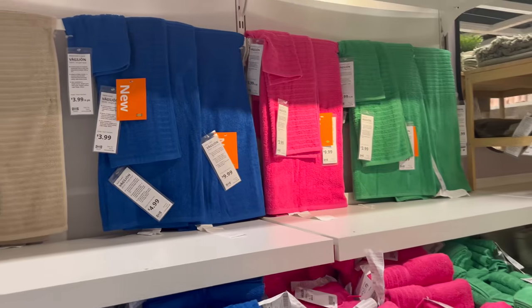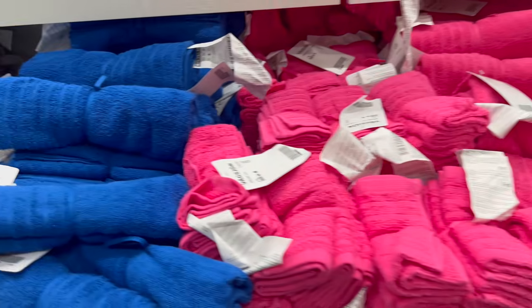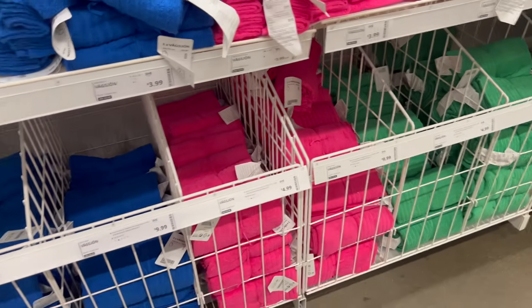Ikea has the best towels on the planet — I know, I have tested them all. They've just released these towels in blue, pink, and green. If your bathroom is feeling a little bit drab, this is the best way to give it a facelift while still keeping your bathroom purely functional.